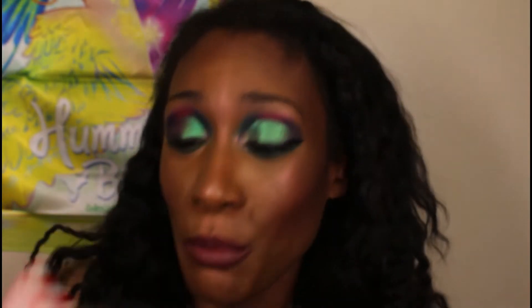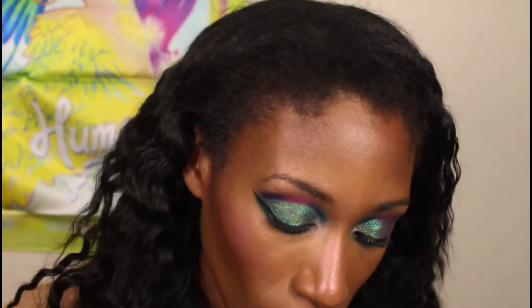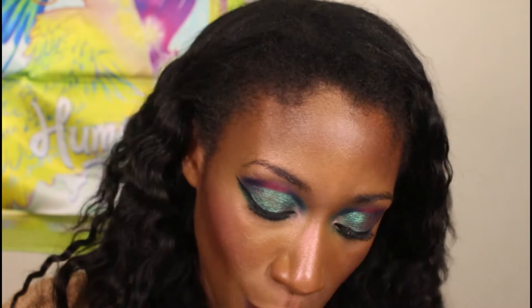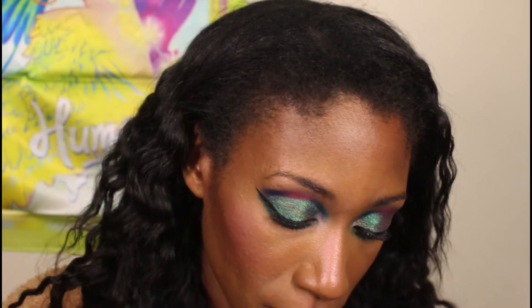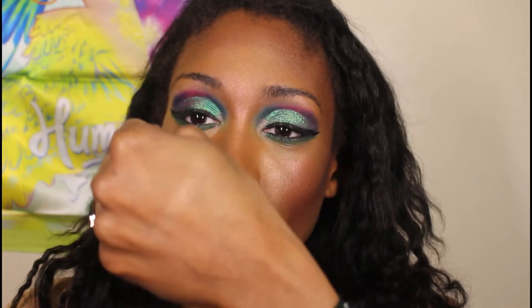I have the Rudolph the Red-Nosed Reindeer highlighter — I didn't actually buy this one, my friend bought it for me. I really wanted the ears but she said they sold out super quick because she doesn't set an alarm for when ColourPop drops at midnight. By the time she got there the ears were gone, but she got me the highlighter and two lip sets. Let me swatch it for you so you can see the color on my skin tone.